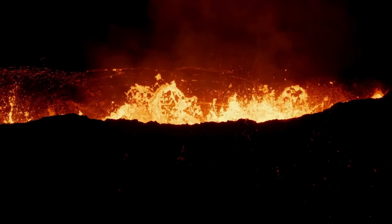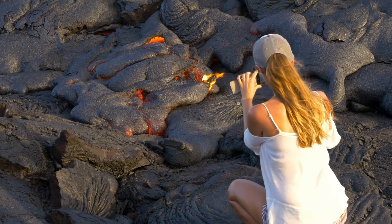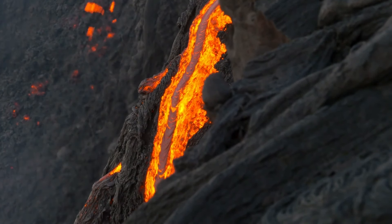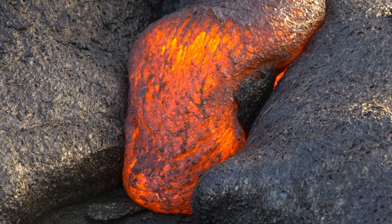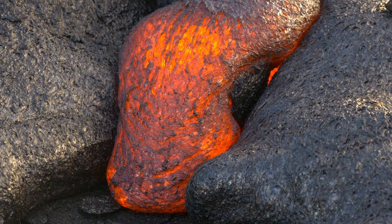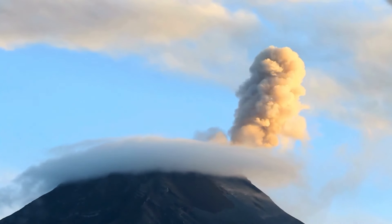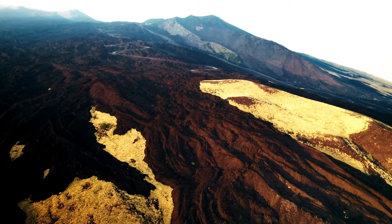The potential for new geological formations is another intriguing aspect. As magma cools and solidifies, it can create new landforms such as volcanic domes and lava plateaus, adding to the geological diversity of the region. The potential consequences of an eruption are massive and varied, impacting everything from local communities to the broader ecosystem. The best-case scenario offers a glimpse of hope, while the worst-case scenario serves as a severe reminder of nature's power.